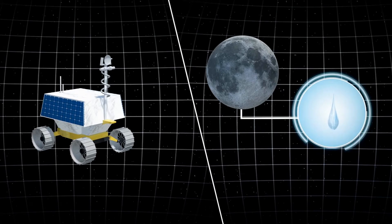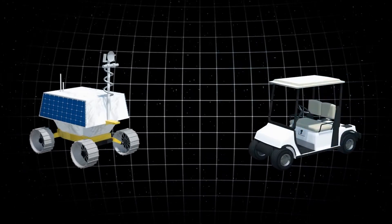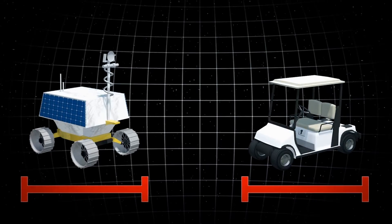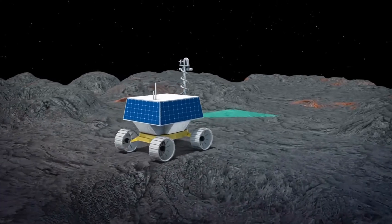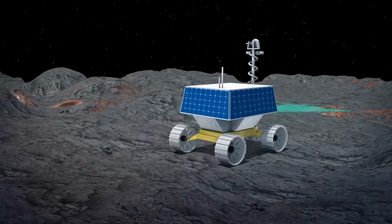The VIPER rover will go to the south pole of the moon to get a close-up view of the location and a concentration of water ice that could eventually be harvested to sustain human exploration on the moon, Mars, and beyond.